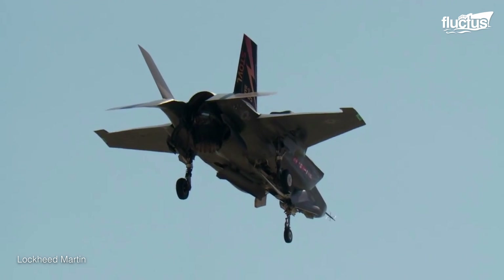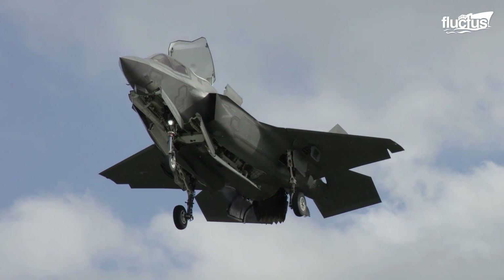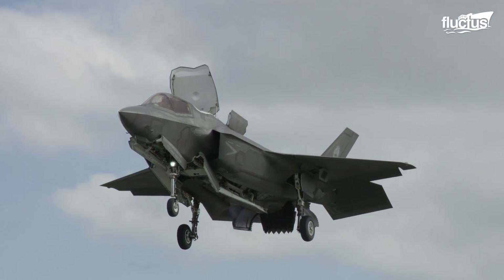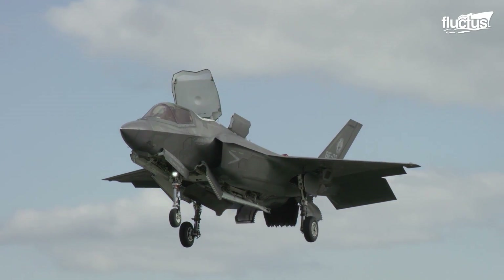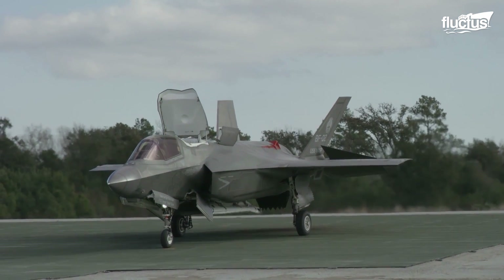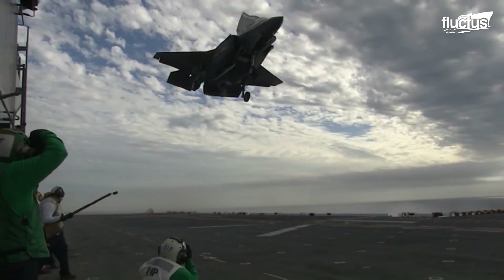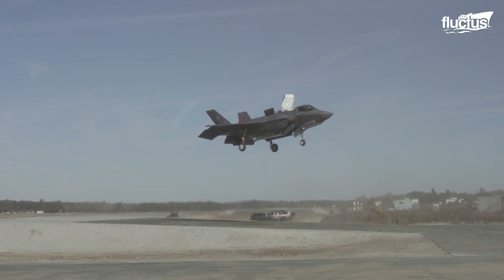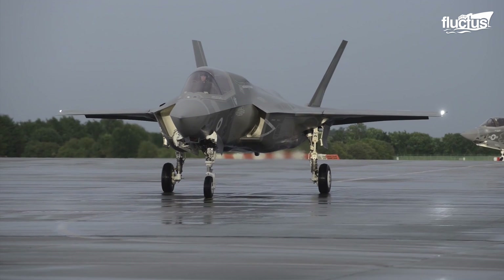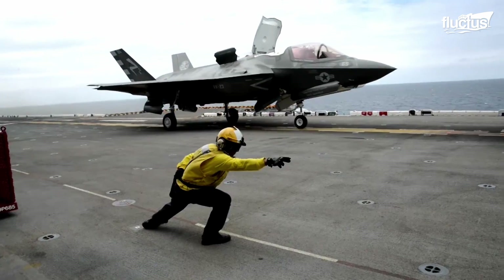The F-35B can take off and land in incredibly close quarters, and land vertically like a helicopter. This enables it to function from various air-capable ships and austere short-field bases. Impressively, the United Kingdom, the Italian Air Force, and the United States Marine Corps all fly the F-35B.